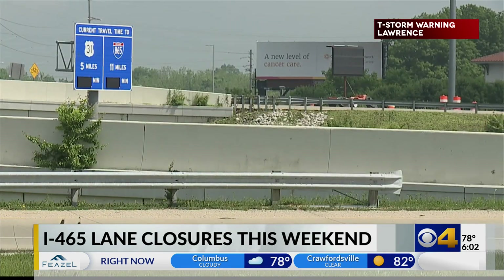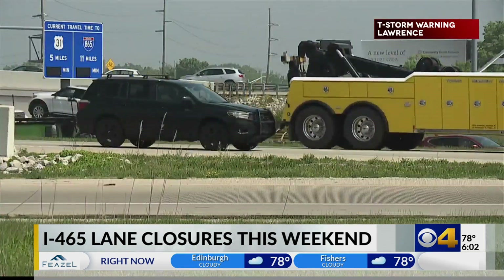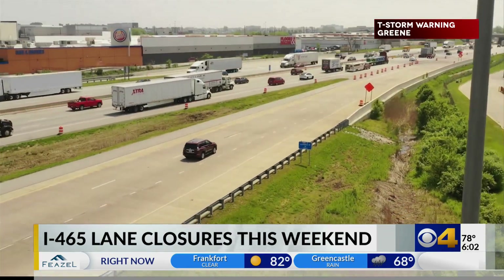NDOT crews will spend the whole weekend working to re-stripe and shift southbound traffic on 465. NDOT wants to remind people to plan ahead and remember to drive slowly when crews are out working.